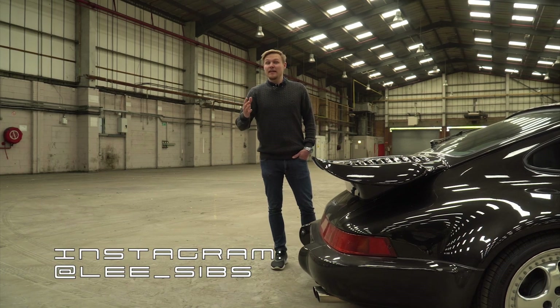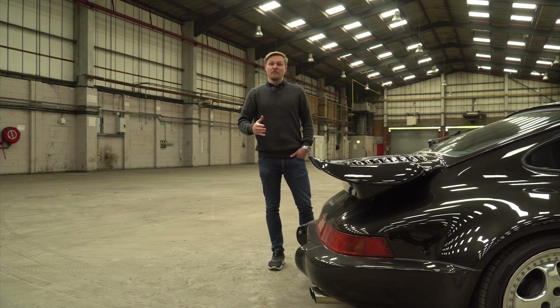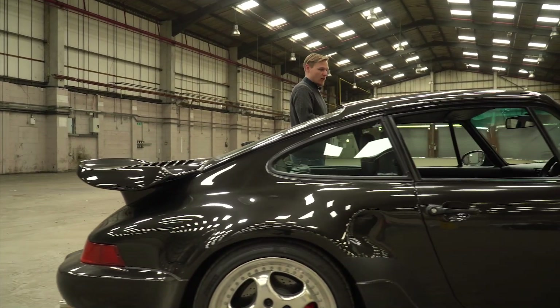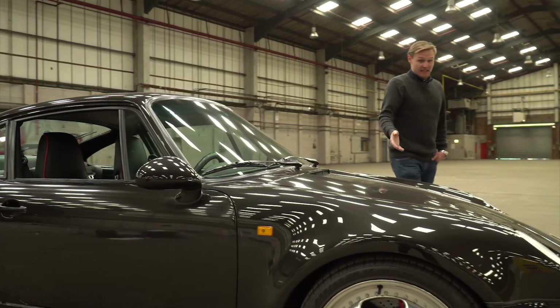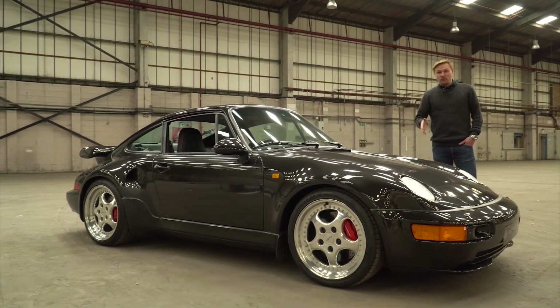Welcome back to another episode of That 911 Guy. Today's instalment is all about this — the 964 Turbo 3.6 with a difference. We're going to be delving back into the Porsche archives to look at chiefly the work of the legendary Exclusive department, which gave us this: the alternative silhouette of the 964 Turbo flat nose.